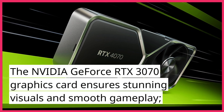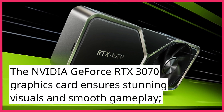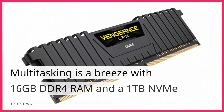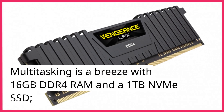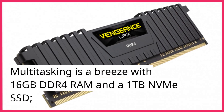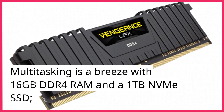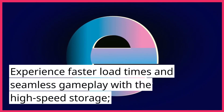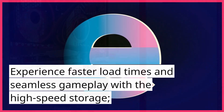The Nvidia GeForce RTX 3070 graphics card ensures stunning visuals and smooth gameplay. Multitasking is a breeze with 16GB DDR4 RAM and a 1TB NVMe SSD. Experience faster load times and seamless gameplay with the high-speed storage.